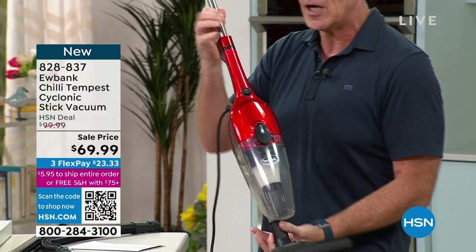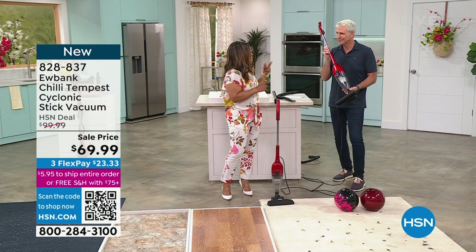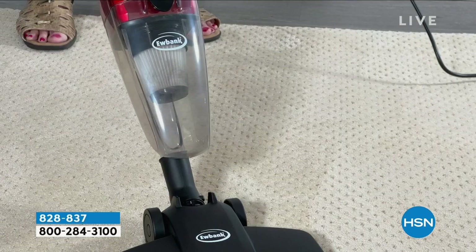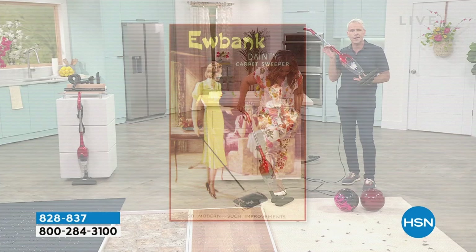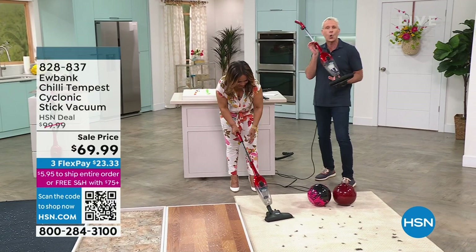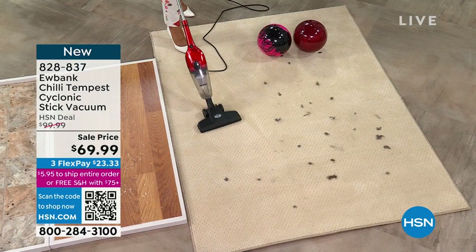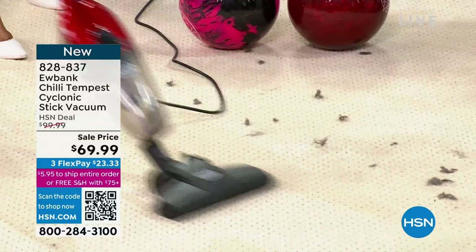I present a lot of stick vacuums and upright vacuums at HSN — I can tell you we don't even sell handhelds for this price. Let's talk about the branding: Eubank was established back in 1880 — that's 143 years of engineering excellence. They invented the sweeper and are so popular throughout England and Europe that when you ask to borrow someone's vacuum, you don't say 'can I borrow your vacuum?' — you say 'can I borrow your Eubank?' That's how world-renowned they are.